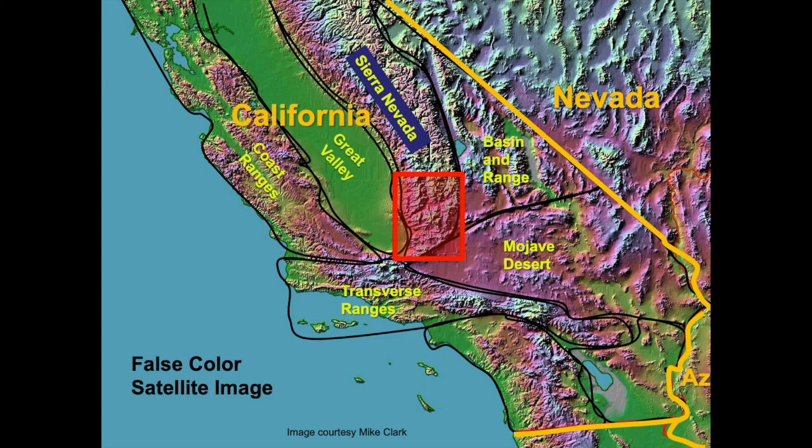North of the box, the mountains have a northwest-southeast orientation, but within the box, mountain orientation is north-south. Tension within the earth's crust is responsible for rotating the mountains clockwise.